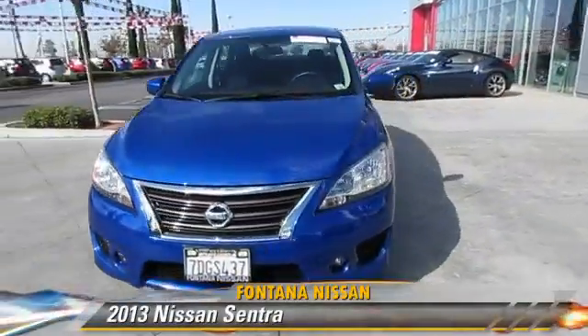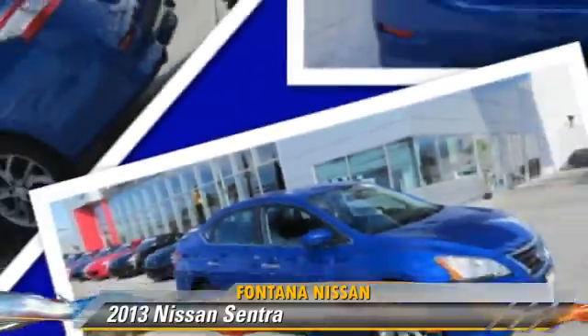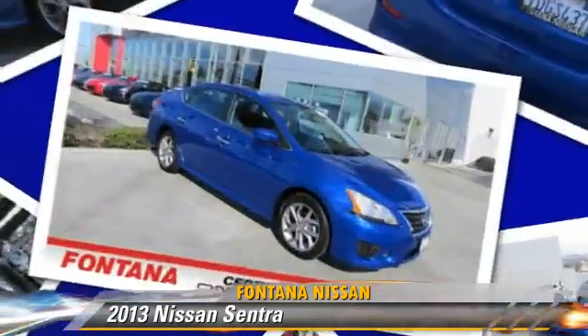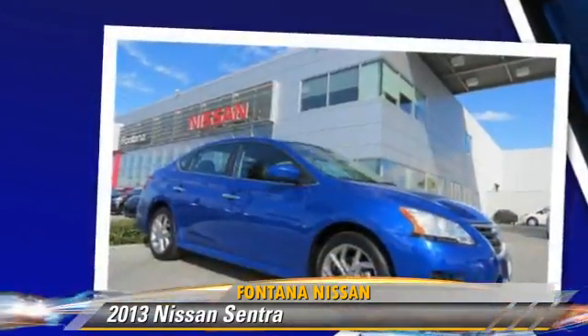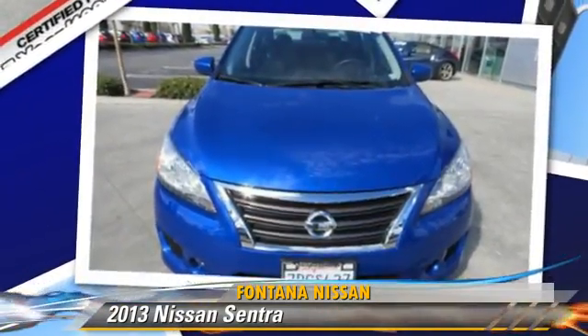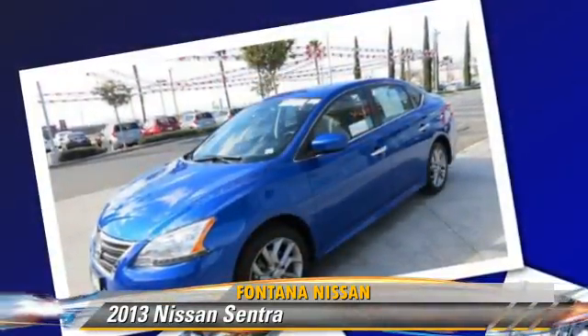The 2013 Nissan Sentra, powered by a 1.8-liter four-cylinder engine with a continuously variable transmission. This vehicle has fewer than 15,000 miles on the odometer and gets up to 39 miles per gallon. This Nissan features dual front airbags, air conditioning, and alloy wheels.